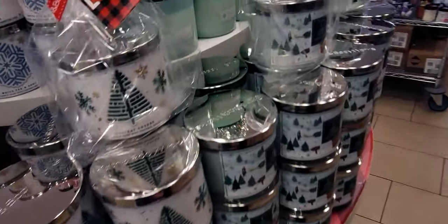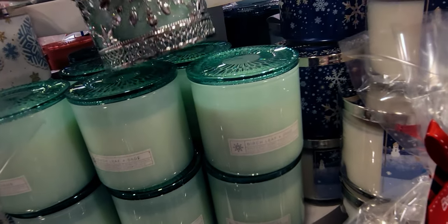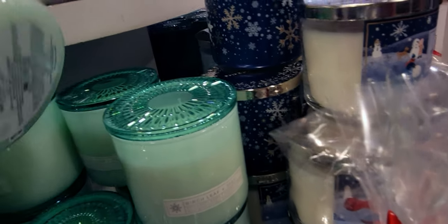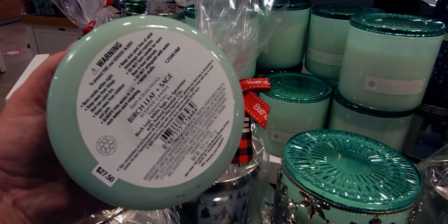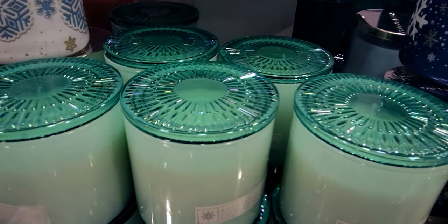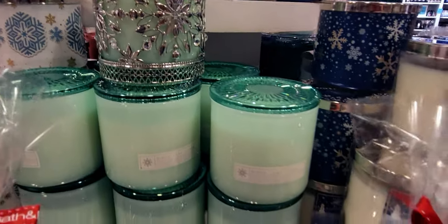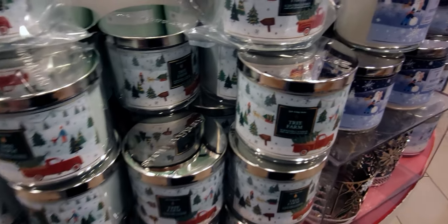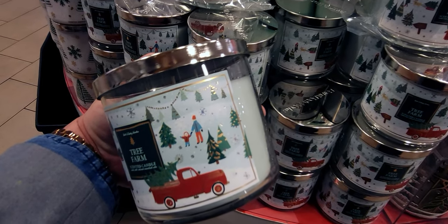I want to show you how pretty the candle holder looks holding this beautiful teal-green candle — this is the Birch Leaf and Sage. Fragrance notes are birch leaf, white sage, and icy spearmint with natural essential oils. These candles look so different as far as the lids go — it's going to take me a minute to get used to them. I think they're beautiful, but I'm just so used to seeing the silver or solid lids; the glass lids are beautiful but it's an adjustment.